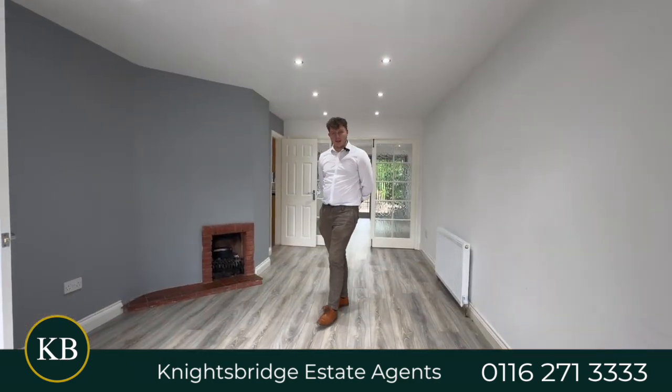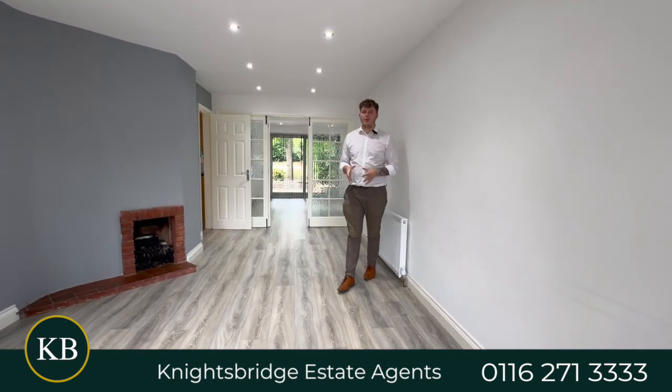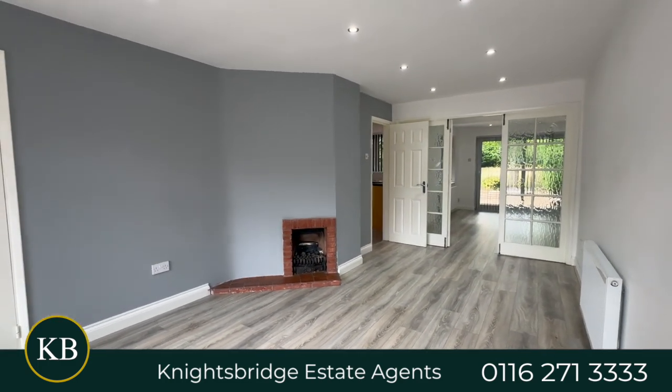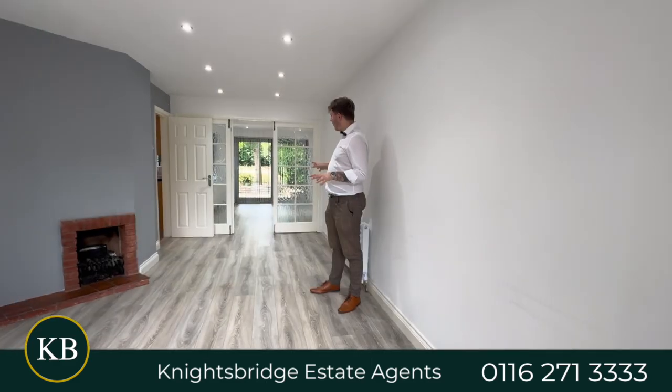Moving inside the very spacious, very nicely lit property, we are in the front reception room — the lounge area, or if you want to put it as a dining area, you could do so. We've got the doors that lead through to the rear reception room, which is probably where I'd want to put the dining room, but both are very spacious rooms.